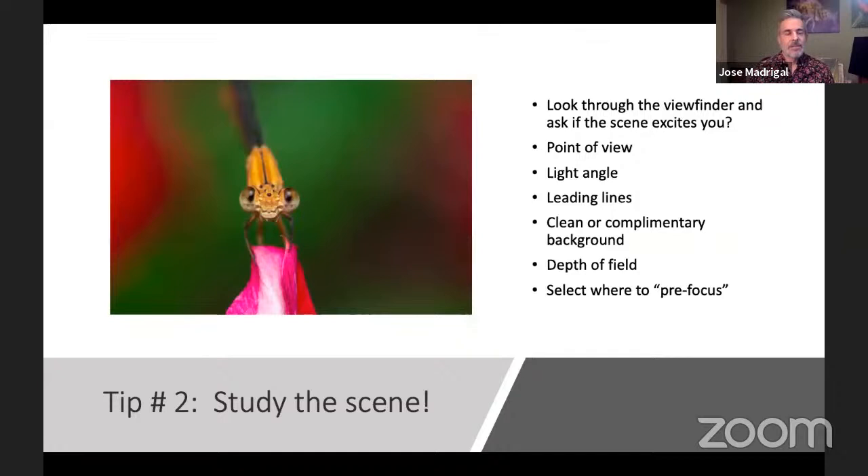Sometimes you don't necessarily want a lot of background — you want to create something that looks a little more surreal. For this shot, I really separated the background from the subject to make it just very blurry colors. There's a really pretty shot of the insect on top of a flower with a couple of flowers in the background on either side that created this really complementary, almost surreal kind of image.